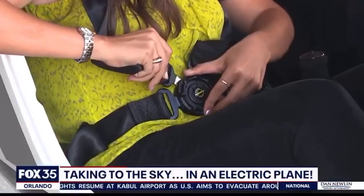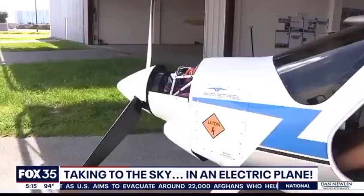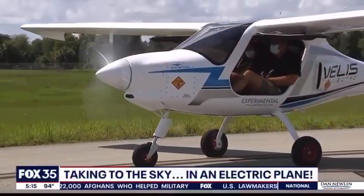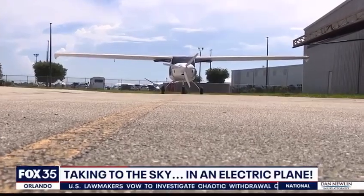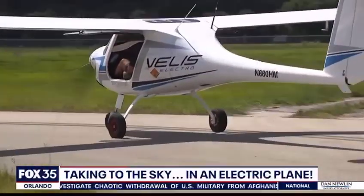Buckle up. I'm taking you inside the first-of-its-kind plane. You're looking at the Velis Electro — Florida Tech's new electric plane — the first electric aircraft flown and operated by an American University, and we got to take a ride on the taxiway.